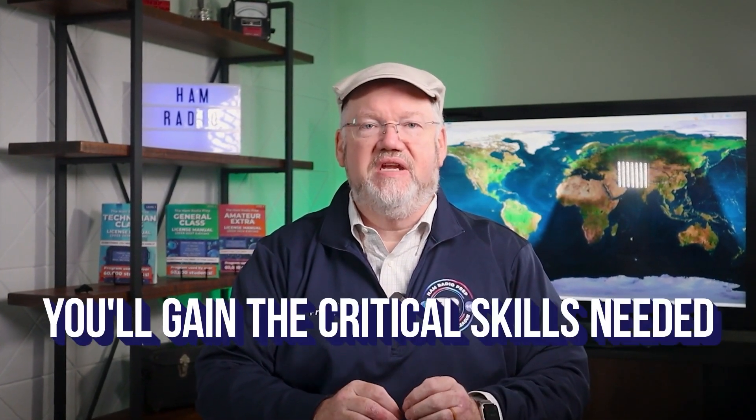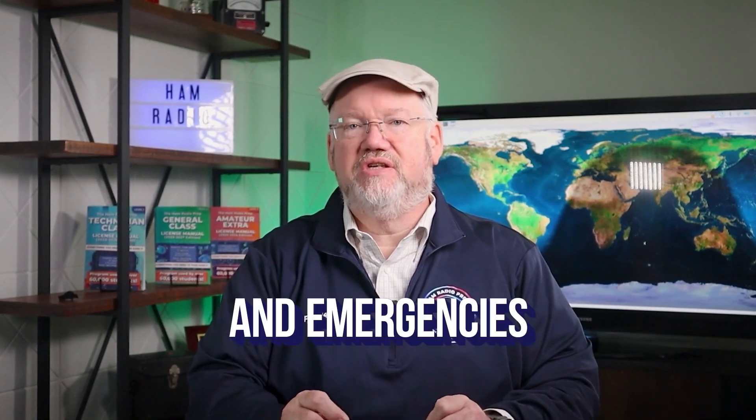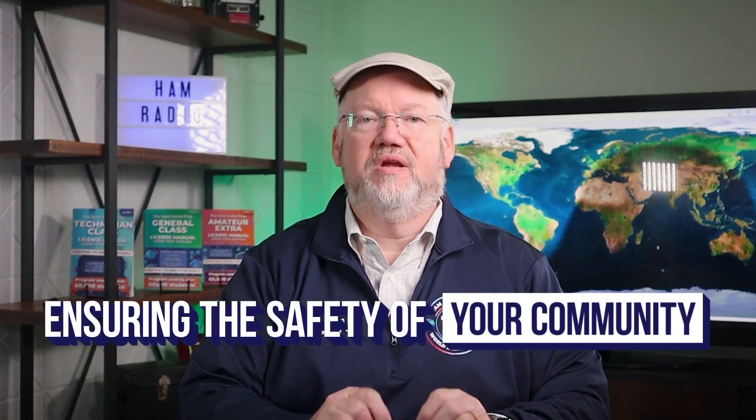By completing this course, you'll gain the critical skills needed to effectively communicate during events and emergencies, ensuring the safety of yourself, your family, and your community.